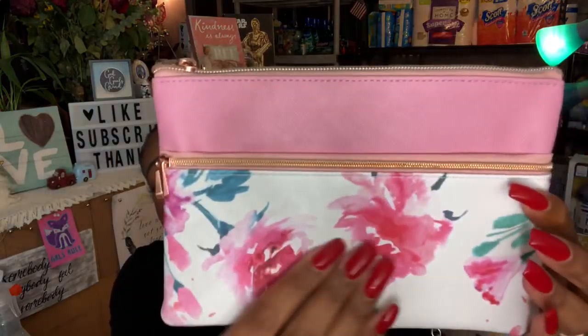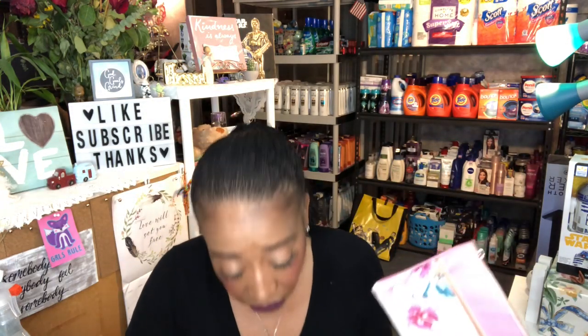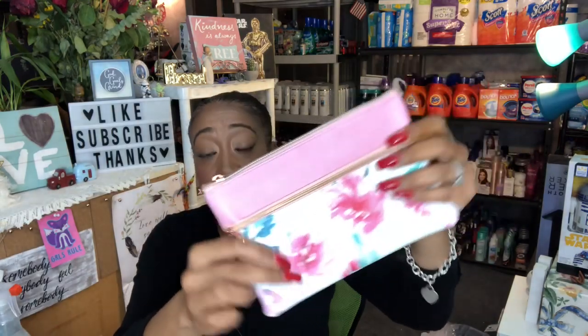Walgreens stuff usually hits 90% off around the 20th, but these would have been gone by then — there wasn't a lot to pick from. The next thing I picked up — and they only had one — is the Love Faux Leather Pouch. I love the colors on this: pretty spring colors, pink with gold detailing and two zippers. This was $1.79, really great deal. Picked that up, and then the last thing at Walgreens were these Hallmark gift bags.